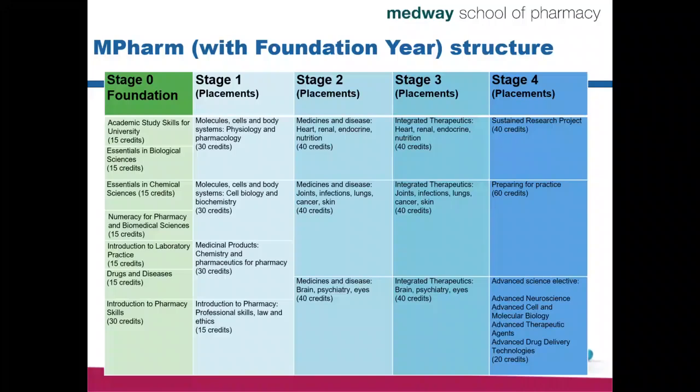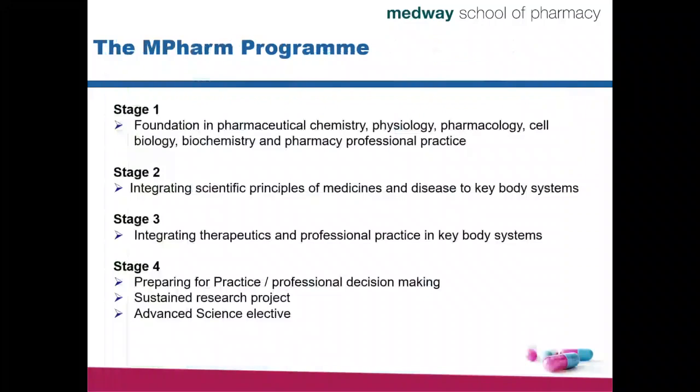If you are studying MPharm with Foundation Year, it will be a five-year course. If you are studying MPharm without a Foundation Year, it will be a four-year course. The curriculum is spiralled — there's a lot of information you learn in Year 1, and you slowly but surely start to integrate and apply this information through Years 2 and 3, while Year 4 is effectively about preparing for practice, professional decision making, a research project and some advanced electives.